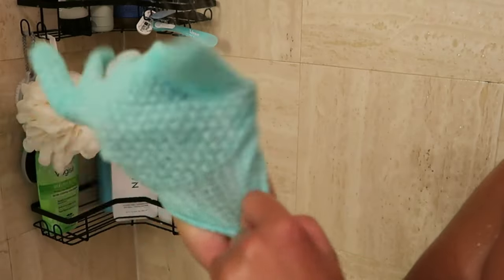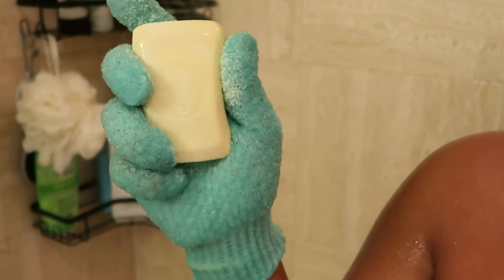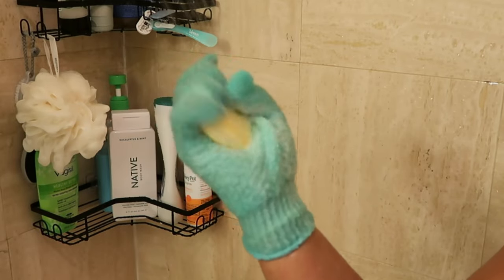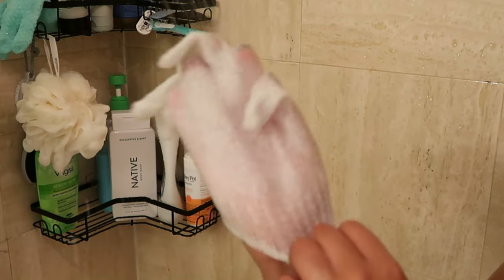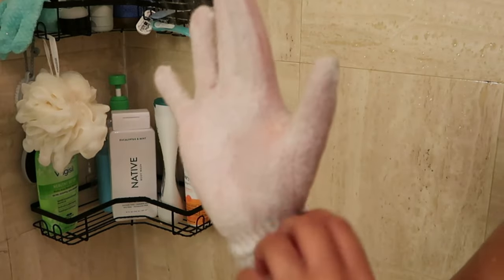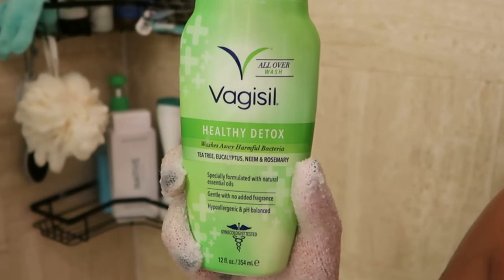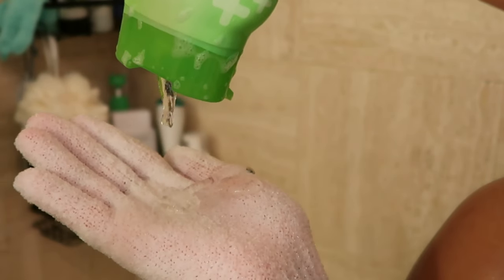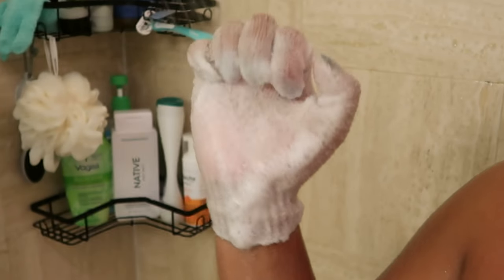I'm also going to be exfoliating down there. The colored glove is for my girl downstairs and the white glove is for my backside. I'm going in with the Detail Soap — it's actually really good for exfoliating down there. My girl Kia, who does my waxes, put me on to it. It's not too abrasive and it's really good for that area. I'm also going in with Vagisil for my backside because it's a detox, gets all bacteria, and the aloe comes in handy.